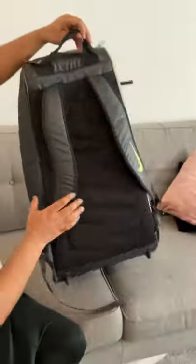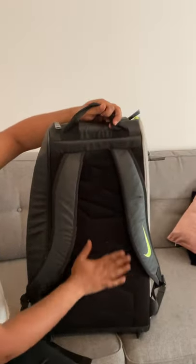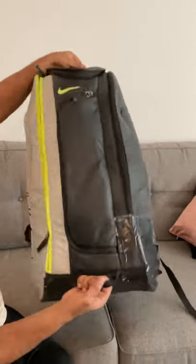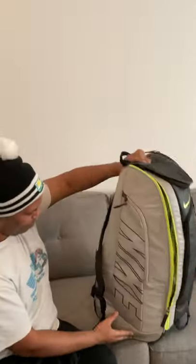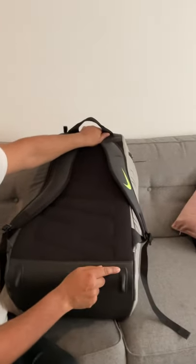It's got great shoulder straps, nice and strong, and a cushioned sponge back. You also could carry it this way. The only way this would have been better was if it had wheels, but it did have a nice little feature there.